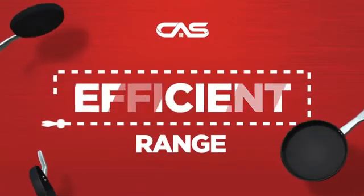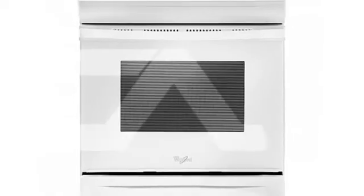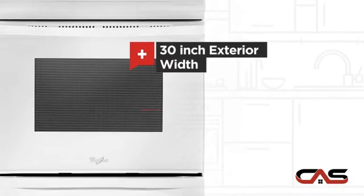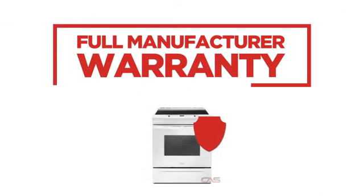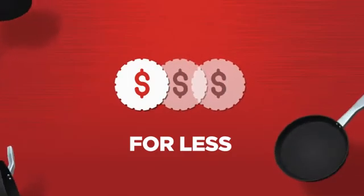Need an efficient range? Try this range model from Whirlpool. It offers many features: spacious 30-inch design, self-cleaning, four burners, and electric glass power. Backed with a full manufacturer warranty, all make it a great range for less.